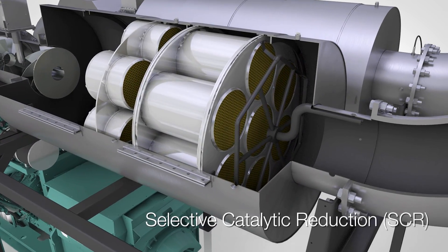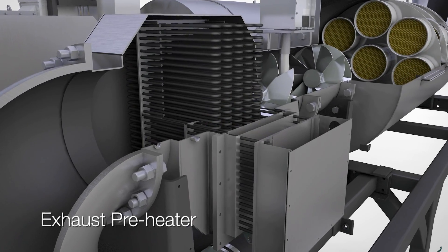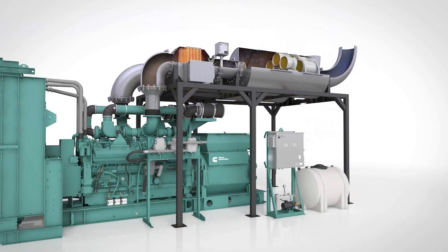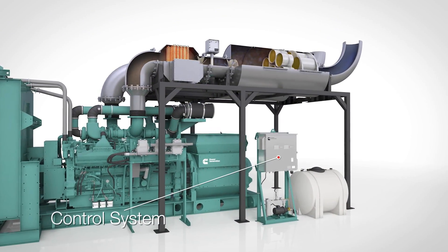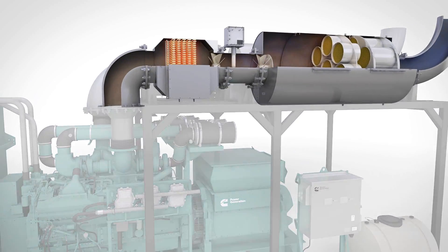Depending on engine size and application requirements, this system may be augmented with a rapid response exhaust preheater and a diesel particulate filter. The entire after-treatment process is managed by a stand-alone control system which fully integrates with Cummins generator set controls.